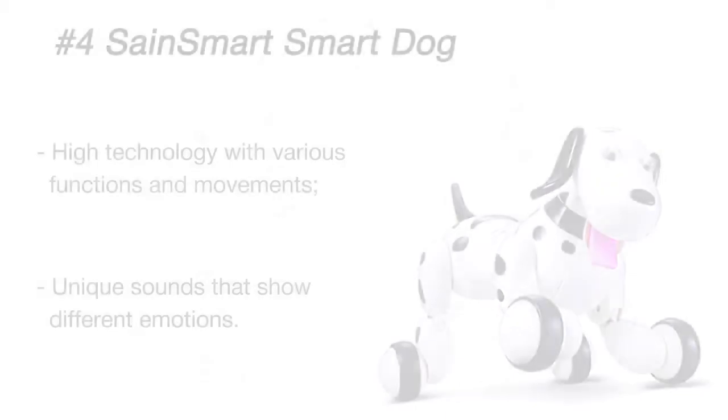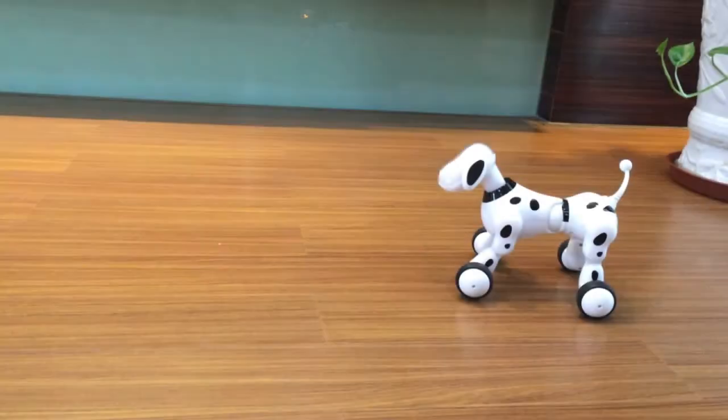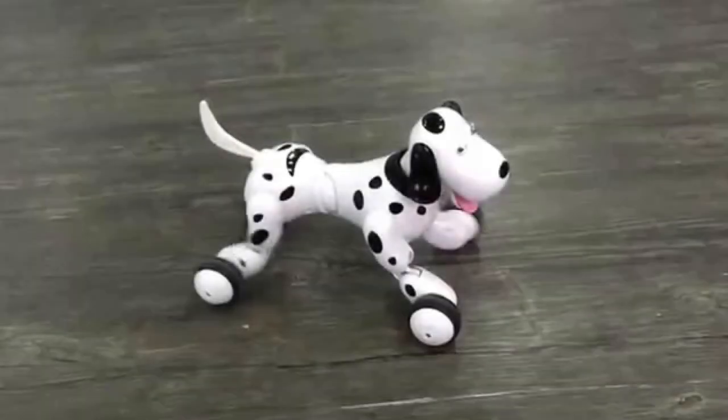This interactive RC dog does many tricks and even communicates with its owner. The dog has a wireless controller that lets you control it from 50 feet away. It also exhibits a variety of emotions with unique sounds and movements, letting you know when it's happy or sad.